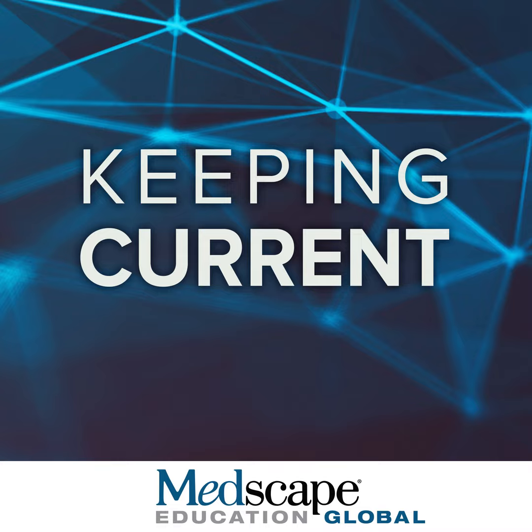This program is presented by Medscape Education Global. I'm Stuart Adler of Virginia Commonwealth University and the CMV Research Foundation in Richmond, Virginia. This educational program is regarding the principles and best practices to prevent congenital CMV infection and disease. I will be discussing the epidemiology and disease burden of CMV, congenital infection, current practices for preventing transmission, the use of high-dose hyperimmune globulin to prevent fetal infection and disease, and the future trends, including the development of vaccines.